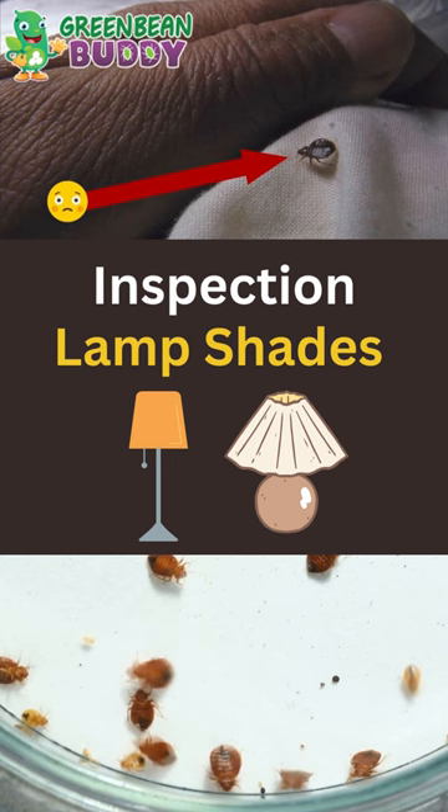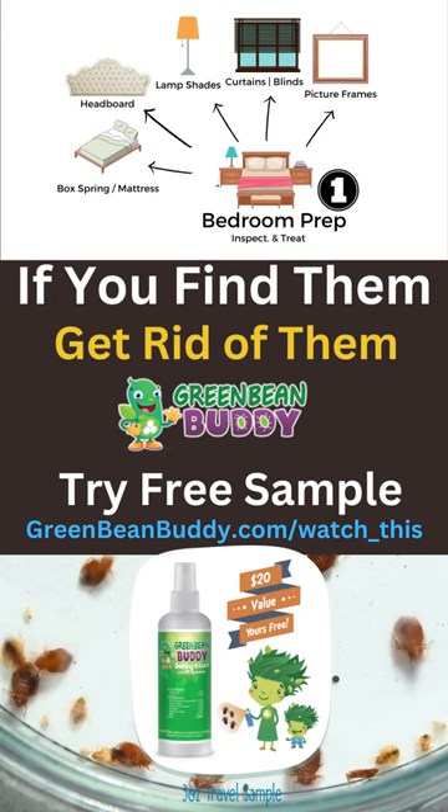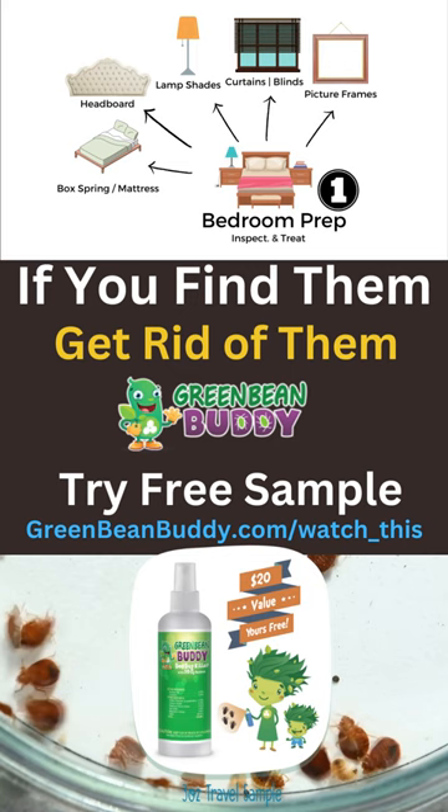Also, you want to expand your inspection all the way out into the couches and recliners, and also in your dressers where the clothes and linens are. Be sure to check all those areas first, because the bed bugs are not only going to hang out in the bedroom area — they're also going to expand to the other parts of the house.